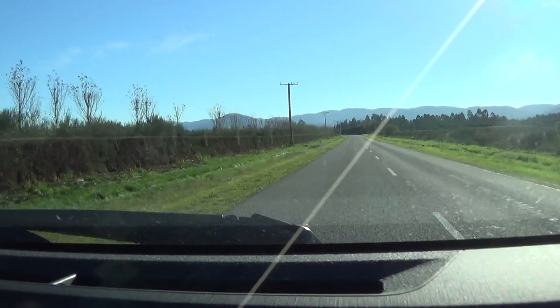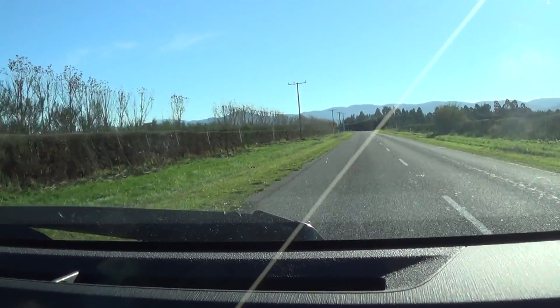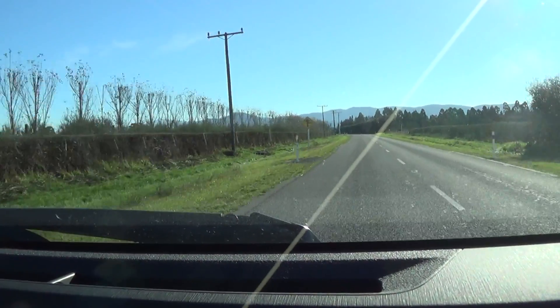But are those gorse hedges or is that heather? I think it's heather rails. It's brooms, isn't it? Brooms, sorry. Brooms.